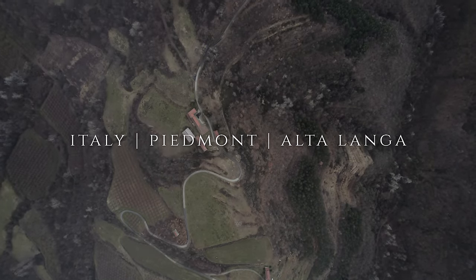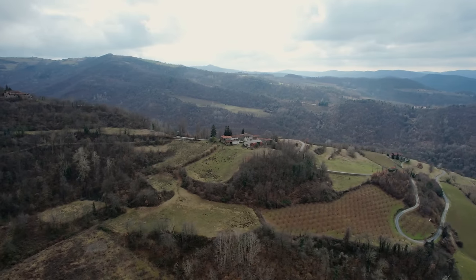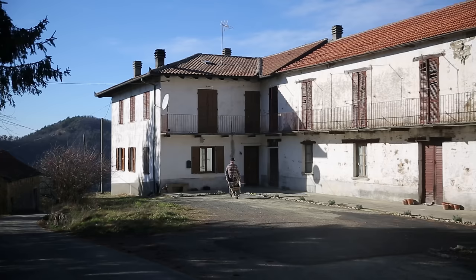One year ago we bought a neglected farm in the Alta Langa, Italy. She was built in phases between the 1800s and the 1970s and hadn't been lived in for some time when we moved in at the end of July 2023.